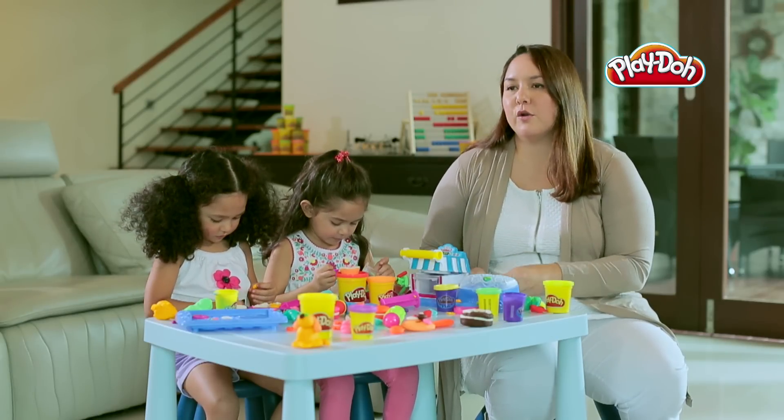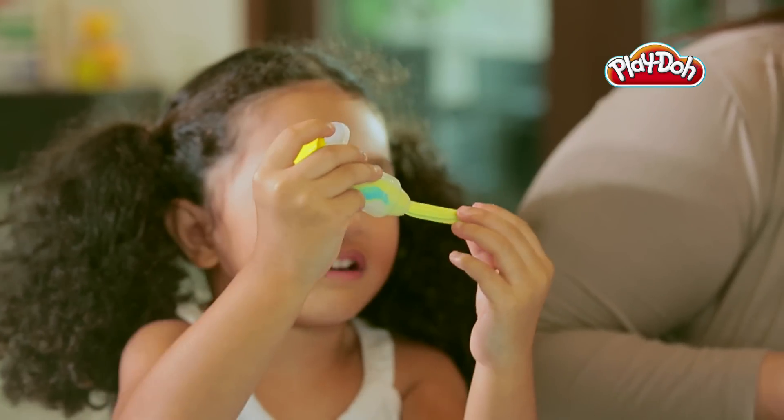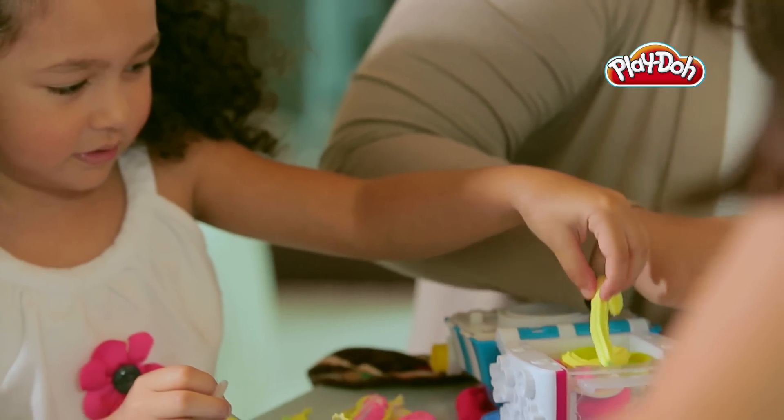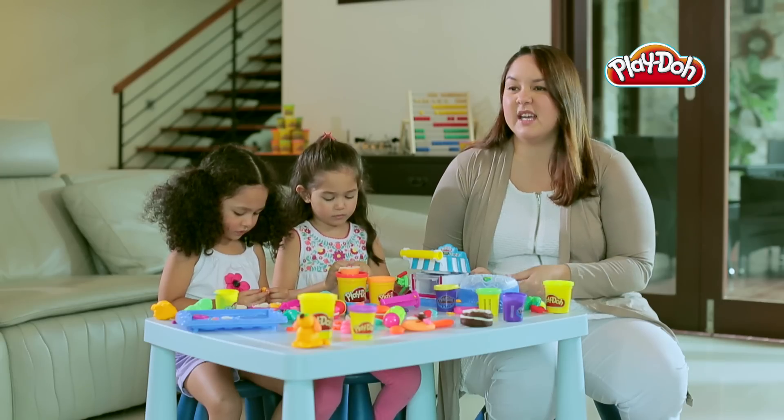When we play, it will be what colour is this, what colour is that. We make a banana, it's a yellow banana. We make grapes — purple, green grapes. So it has helped them identify colours in an easy and fun way.